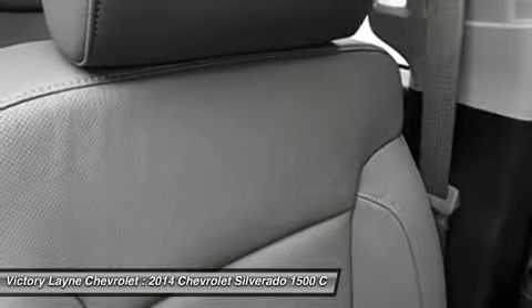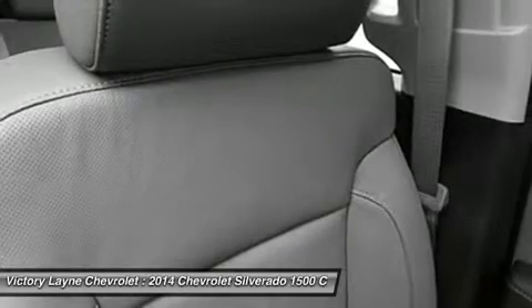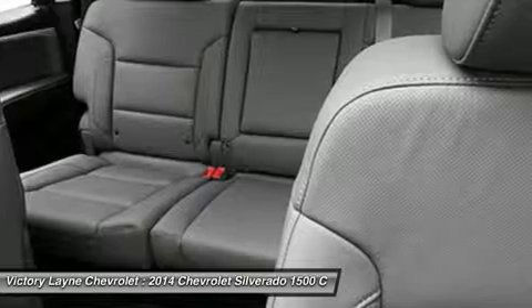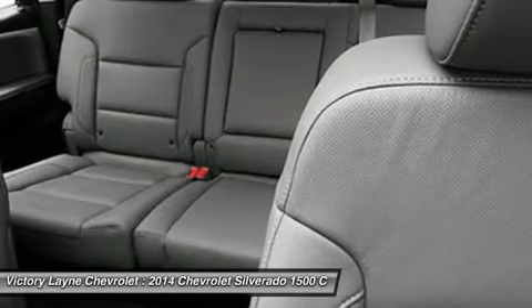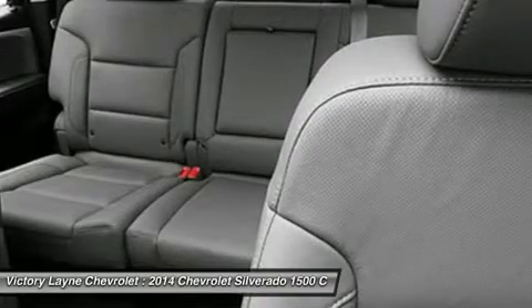Major improvements have been made inside as well. It is much quieter and roomier than before, and features high-quality materials. The center controls have been updated with an improved layout and are easy to reach. The seats have been redesigned to keep you more comfortable throughout the day.